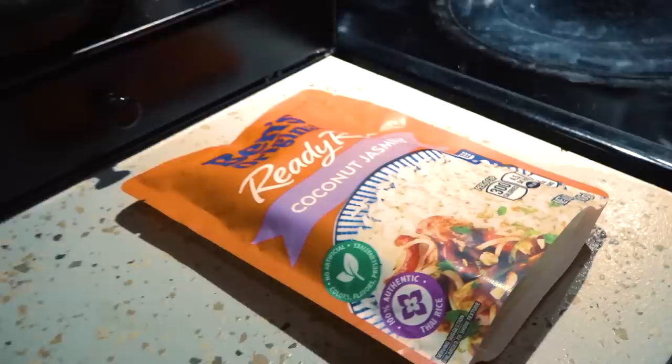One of my go-to's right here: coconut jasmine rice. It's clean, it's consistent. Sure, it's got preservatives in it, but it's not enough to really affect you. You're still going to process your food and you're not going to grow an arm out of your back or anything like that. So 90-second rice gets the job done — it hits every time.